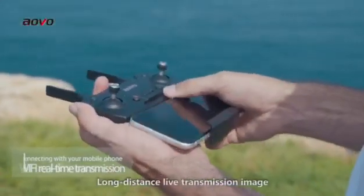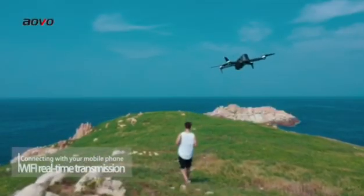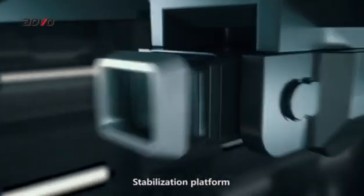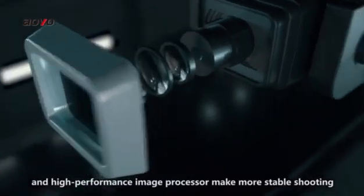Long Distance Live Transmission Image for your immersive experience. Stabilization Platform and High Performance Image Processor make for more stable shooting.